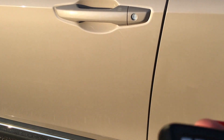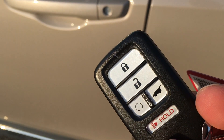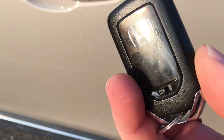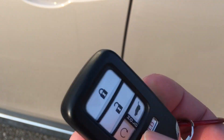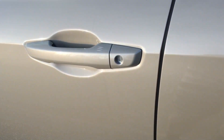This is the key fob, and I think they all come with remote start this year. There's your trunk popper button. It's a nice weight to the key fob — I like that quite a bit. It feels substantial.